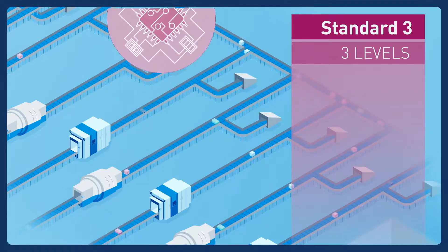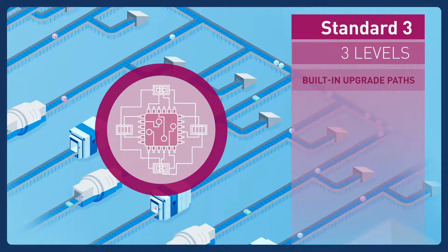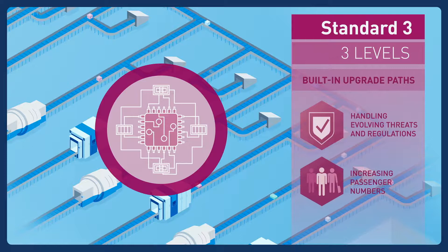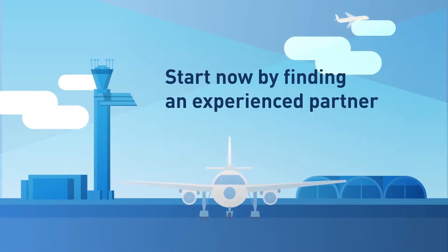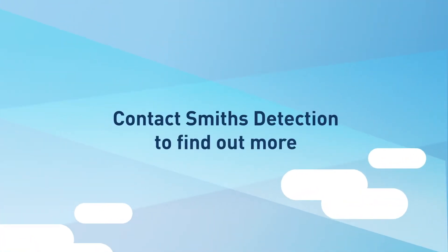The right system will future-proof your investment. It will have built-in upgrade paths to handle evolving threats, regulations, and increasing passenger numbers. Start now by finding a partner who has the expertise to help you from planning through to installation, with minimal disruption to your operation. Contact Smith's Detection to find out more.